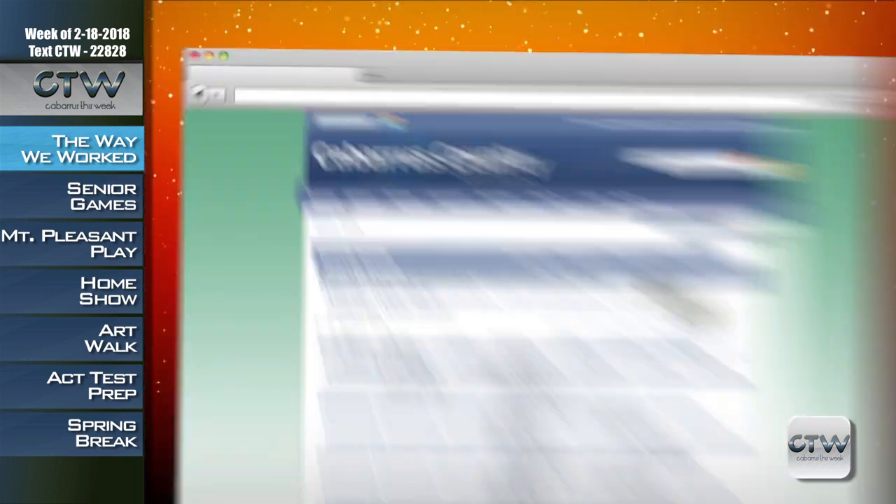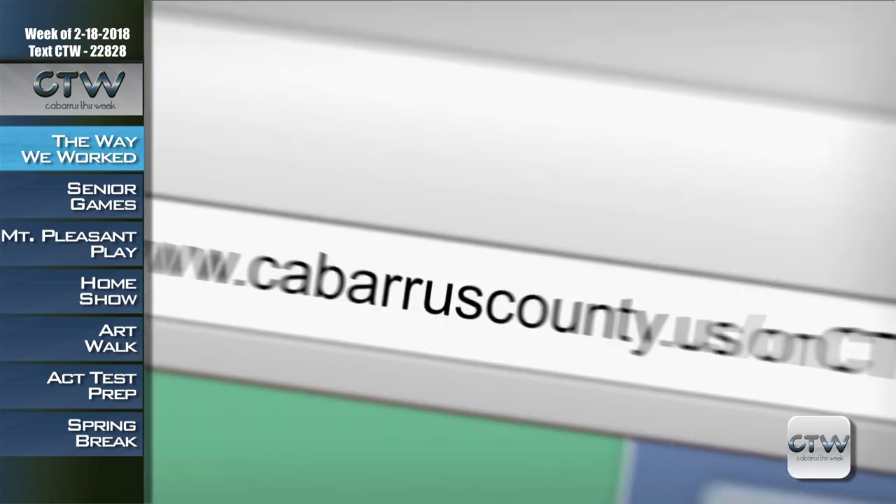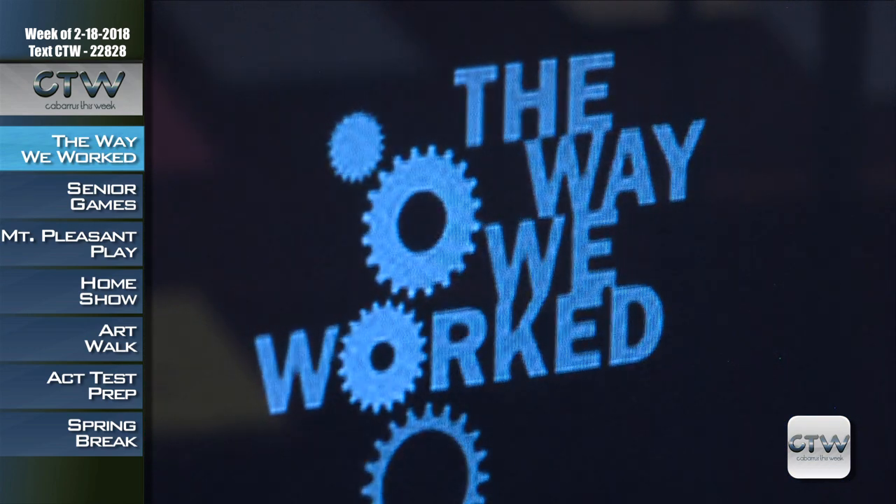If you missed any of the contact information, all you've got to do is go to CabarrusCounty.us slash CTW, and it's right there.